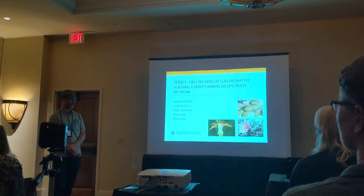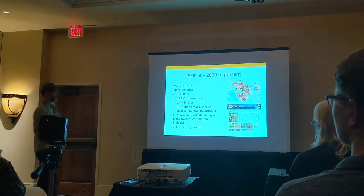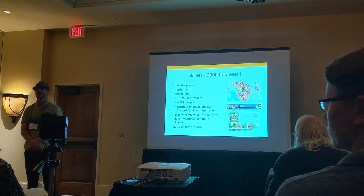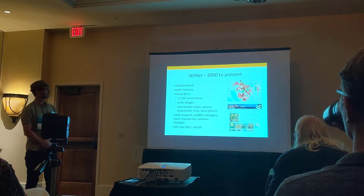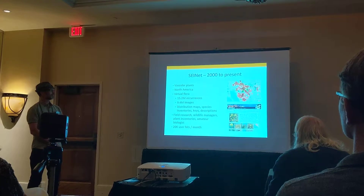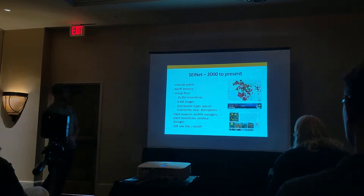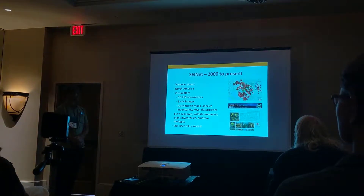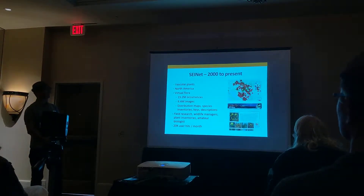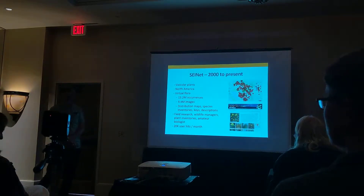SciNet has been in the works for about 20 years. It's a virtual flora platform with a taxonomic scope of vascular plants and a geographic scope of North America. It's mainly based on specimen data — over 13 million specimens — but also includes distribution maps, species keys, and species descriptions. It caters to field researchers, herbarium staff, wildlife managers, people doing plant inventories, and even amateur botanists, with about 20,000 user hits a month.